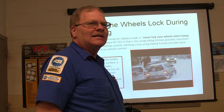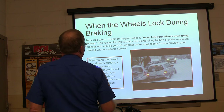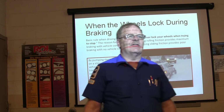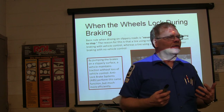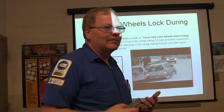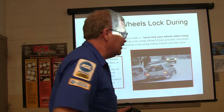If you're on wet pavement or ice, but if the wheels are still rolling, they'll actually move the car. Rolling with friction provides maximum braking and vehicle control. A tire using sliding friction - how many of you have ever been driving and hit the brakes and they locked up and it felt like the car got going faster? It actually feels like you're going faster.